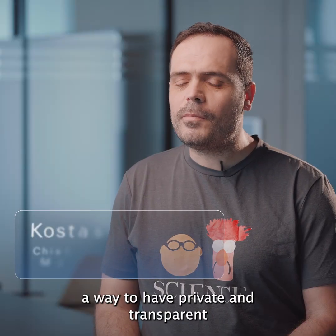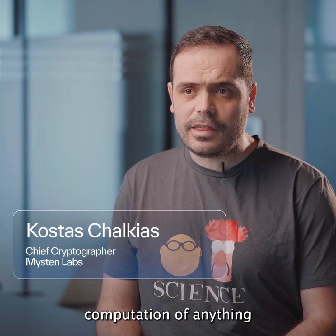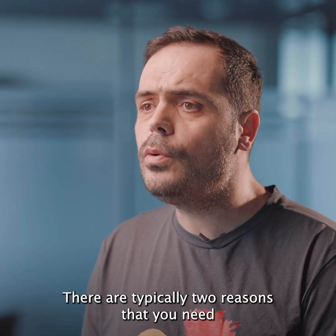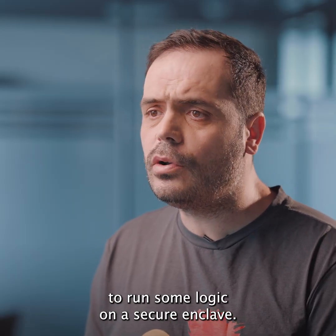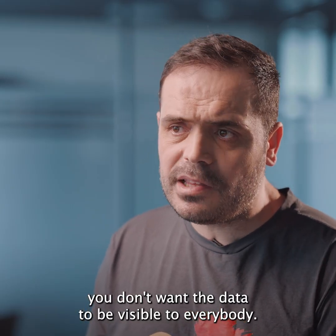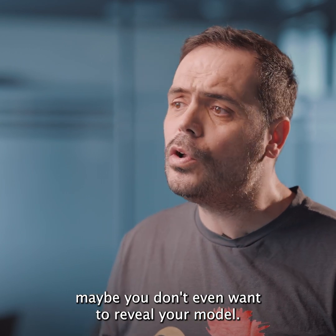Nautilus is a way to have private and transparent computation of anything, being verifiable on the blockchain. There are typically two reasons that you need to run some logic on a secure enclave. One is privacy — you don't want the data to be visible to everybody. Imagine if you are an AI agent; maybe you don't even want to reveal your model.